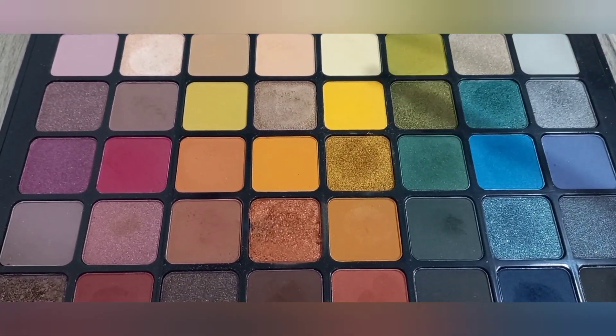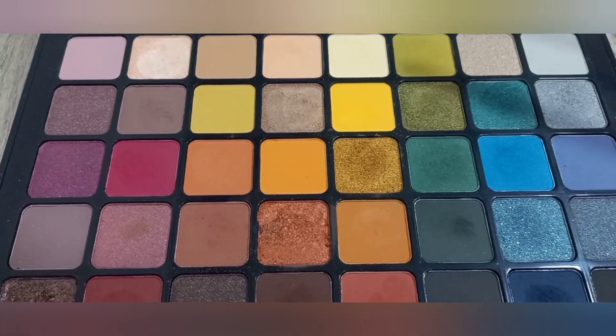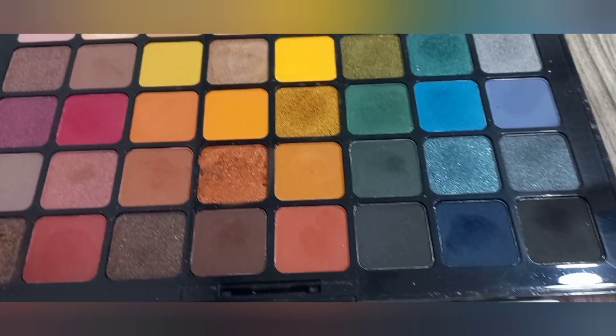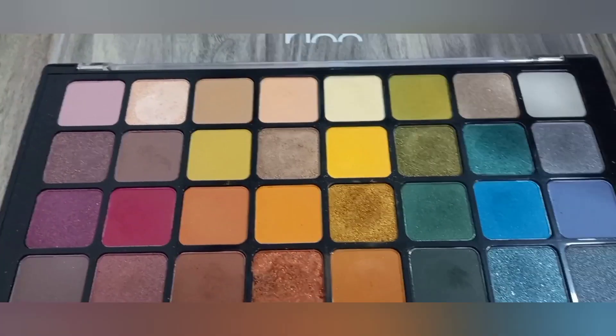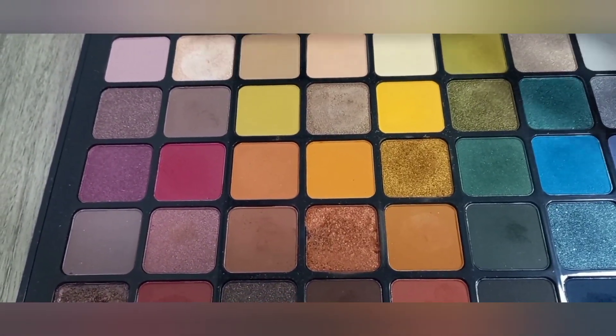This olive green color is very beautiful, and the other colors are very beautiful too. You can use this palette for your wedding, occasion, or function. This palette is the best palette.